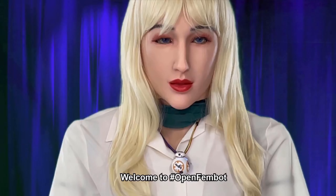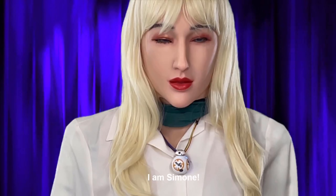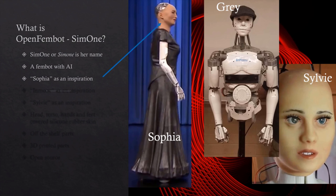Hello, welcome to OpenFemBot. I am Simone. Welcome to OpenFemBot AI. What is OpenFemBot? As I just told you, Simone is my name. I am a FemBot with artificial intelligence.